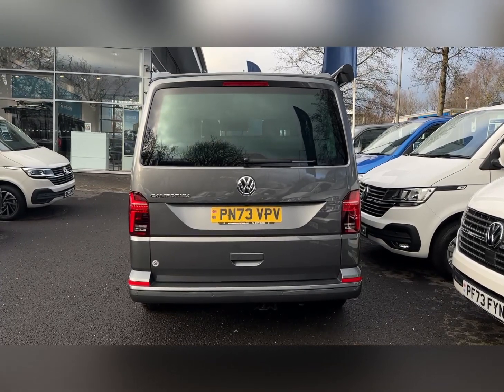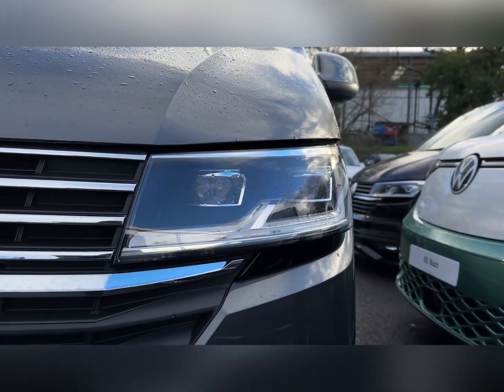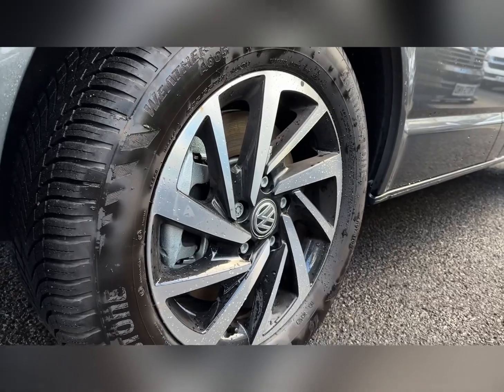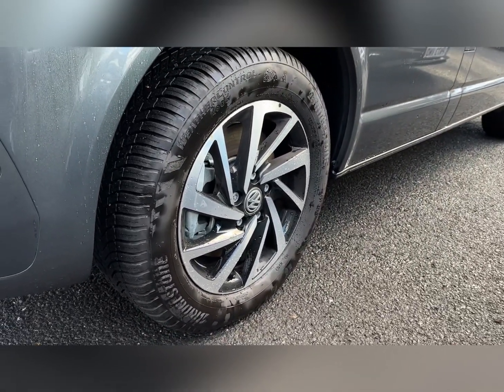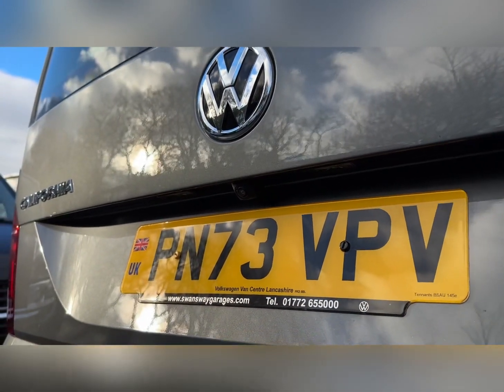Taking a look at some of your exterior features, on the front you'll find LED headlights with automatic activation. You've also got excellent styling with the 17 inch Woodstock alloy wheels. Around to the rear you can find the rear view camera, helping to manoeuvre this larger vehicle.